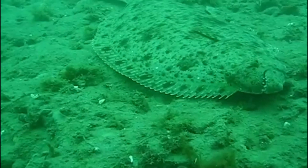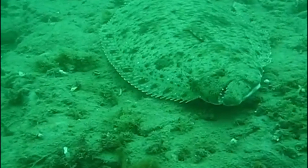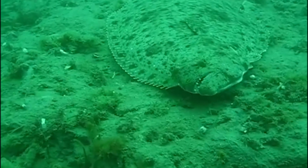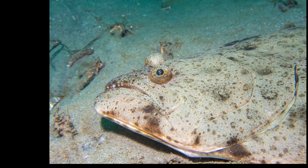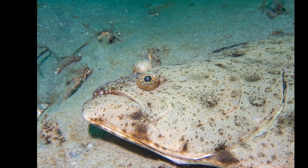They have also been observed swimming in anchovy schools and even leaping out of the water while chasing an anchovy. California halibut are commonly fished recreationally and commercially.